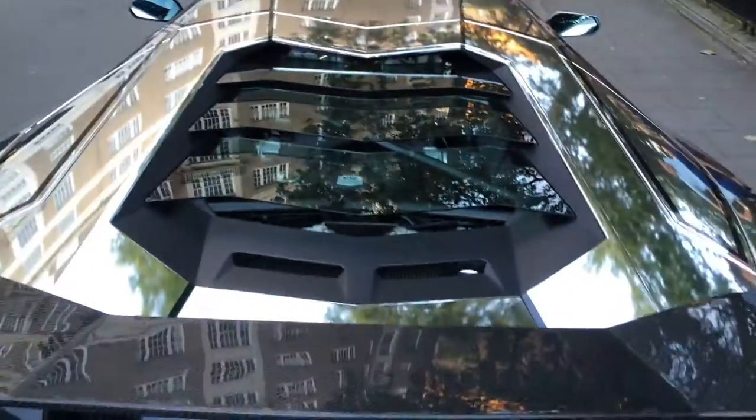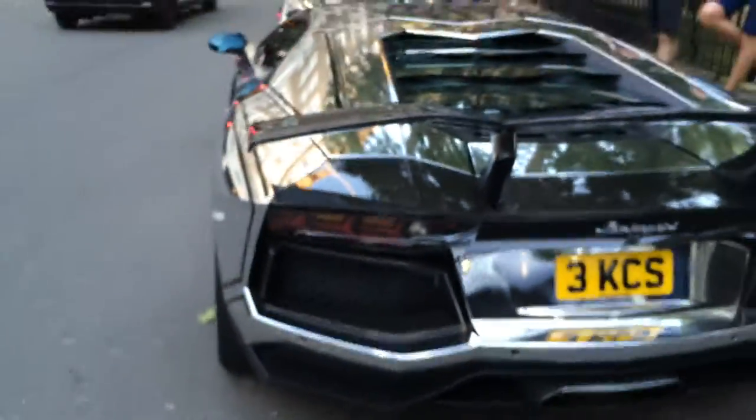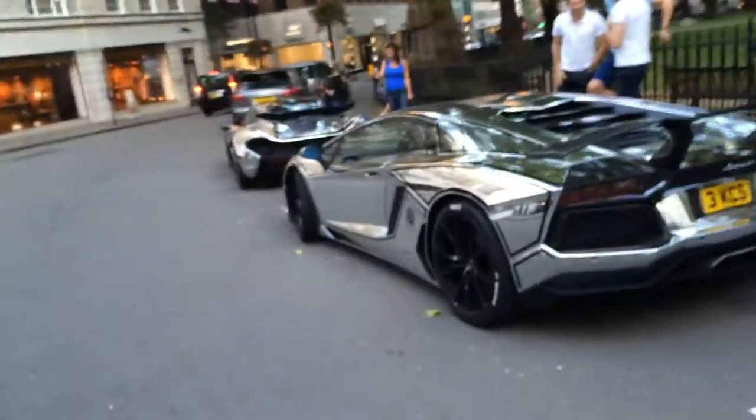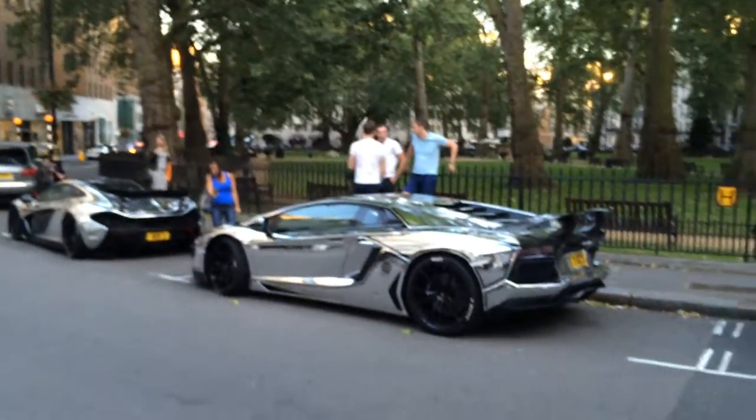There's a massive V12 again, like the Roadster. Except this one is a little bit faster off the line, but only by a fraction. Trying not to get killed by a suction.